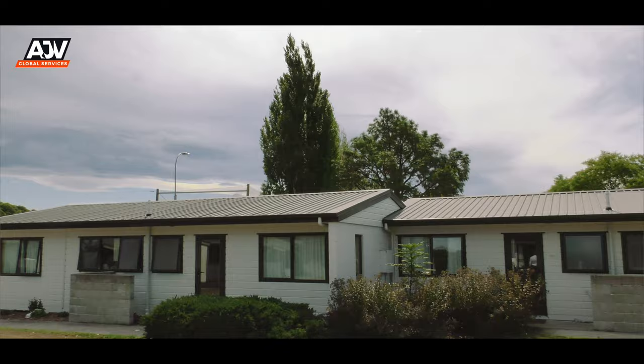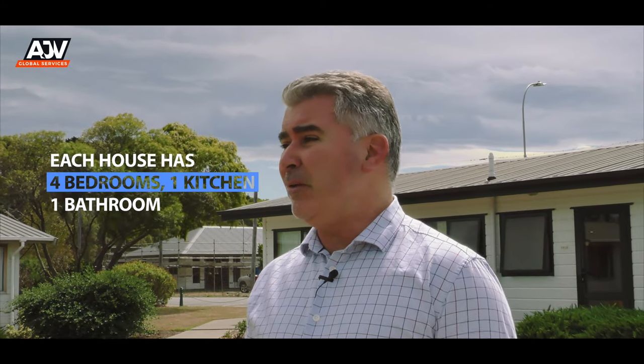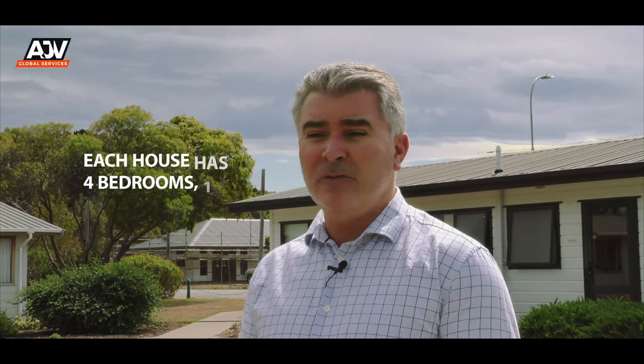These are our self-catered flats, actually referred to as our farm road flats. Each unit has four bedrooms and a shared kitchen and bathroom, and they build quite a community here throughout the semester. Most likely you will see a lot of our American exchange students here and probably more our masters students, not so much our bachelor students. It's more sort of designed for mature students.